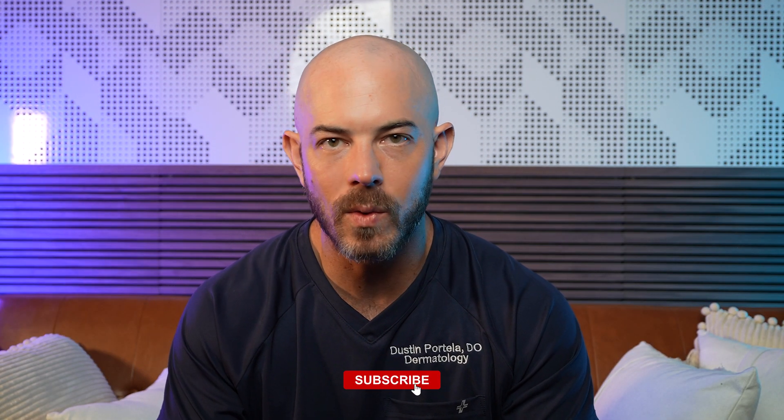Thank you so much for watching. I look forward to seeing you on the next one, and thank you for supporting my cause to bring free dermatology care to underserved communities. See you next time.